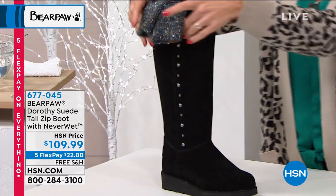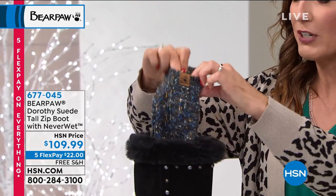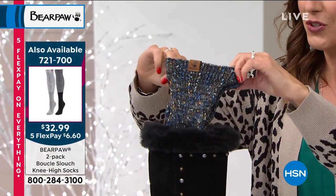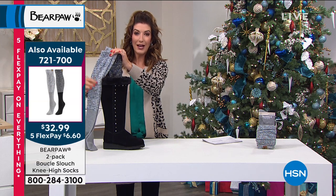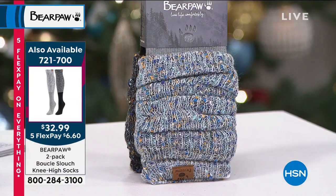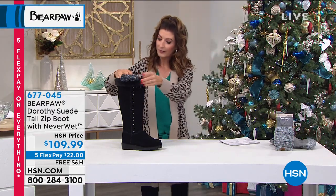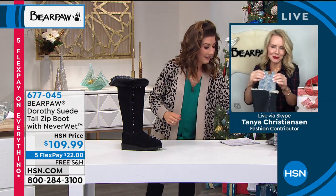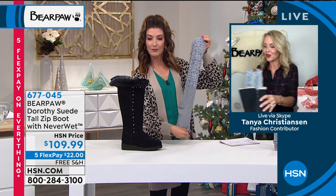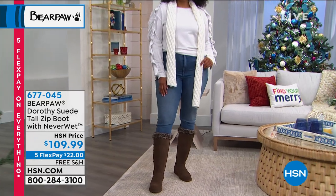The black is our most popular color for the Dorothy, and I still have most sizes in both black and brown, but only about 250 pairs left. By the way, we also have a two-pack of extra-long Bear Paw socks with fun colorful textured looks — they're crazy long. If you want something peeking out the top of your boot, these are amazing. You get two pairs for $32.99. They complement any Bear Paw boot — the Dorothy, Lindsay, or Millie.